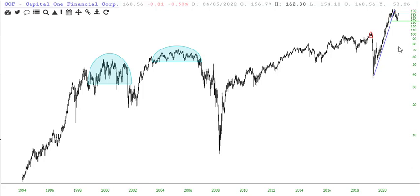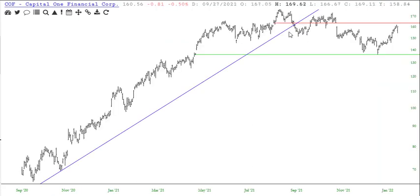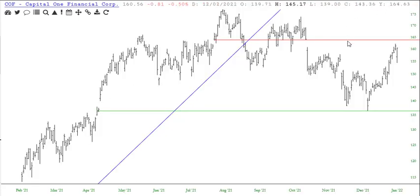Capital One Financial, COF. Just got puts on this on Friday. In this case, we want to stay put unless we cross above this price gap at 163.9.